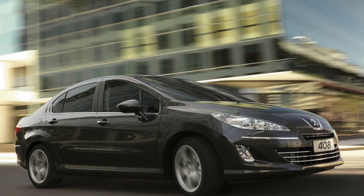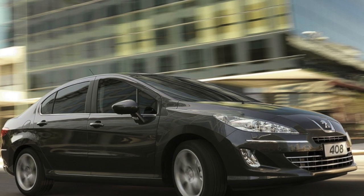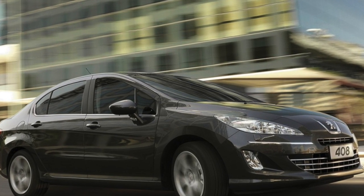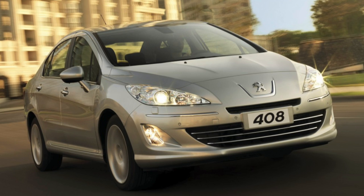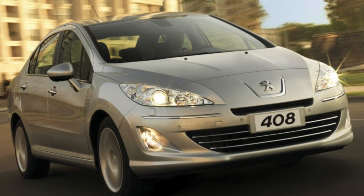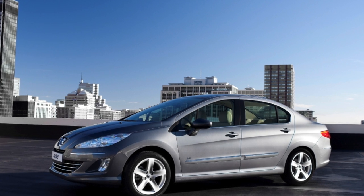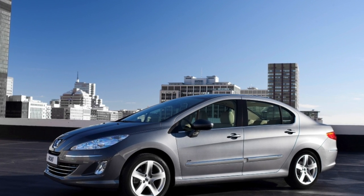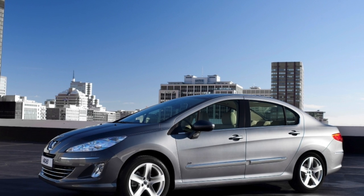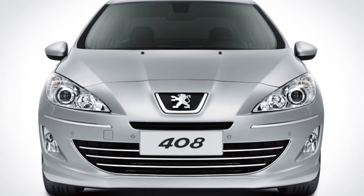All Peugeot engines love to consume engine oil. A consumption of 1,200g per 10,000 kilometers is considered the norm even by the manufacturer. Therefore, it is necessary to monitor the lubrication level regularly, since oil sensors often give incorrect readings, overestimating the actual amount. In addition, French engines are very demanding not only on the quantity, but also on the quality of the oil.